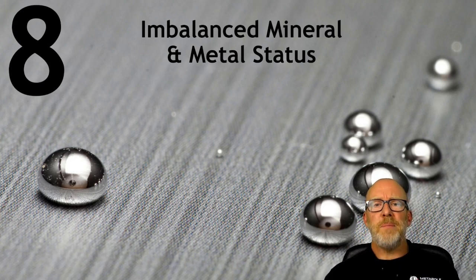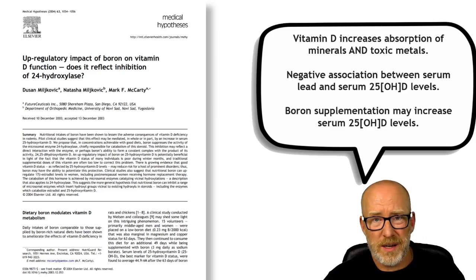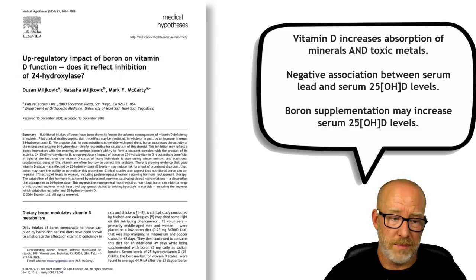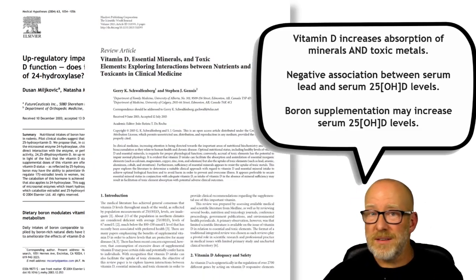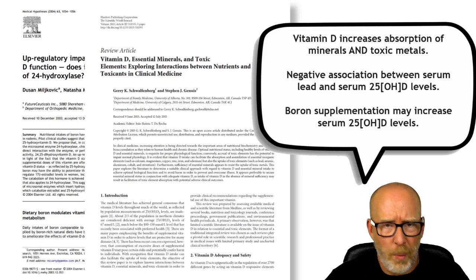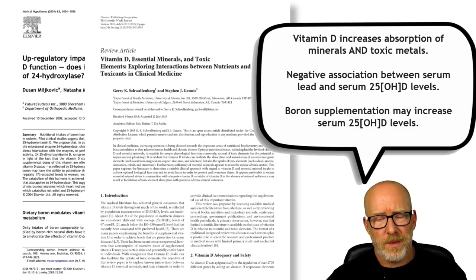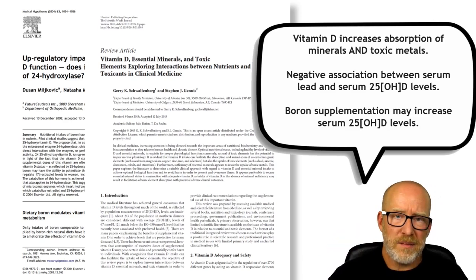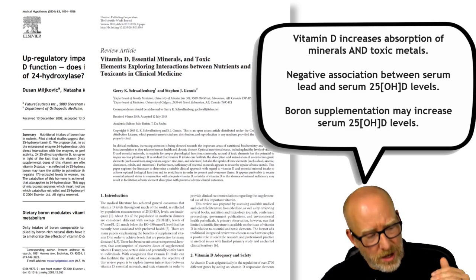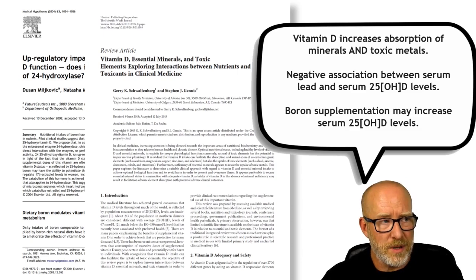And lastly, imbalanced mineral or possible metal status. We've already talked about calcium and magnesium. It turns out boron supplementation by itself — trace mineral boron, which hardly anybody talks about — might increase serum 25-hydroxy vitamin D levels, which means there are probably other minerals that would do it. Vitamin D not only increases the absorption of certain minerals in the gut, it also increases the absorption of toxic metals. One paper suggested that the level of lead in somebody's body is negatively associated with lower serum 25-hydroxy vitamin D. So do they need vitamin D and possibly absorb more lead, or do they need to address the lead levels?